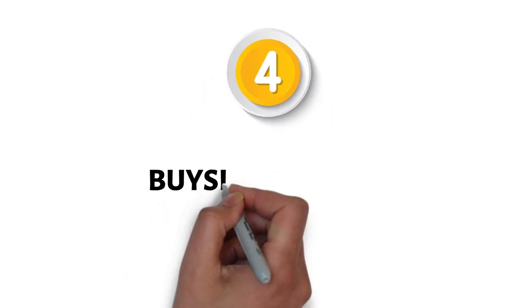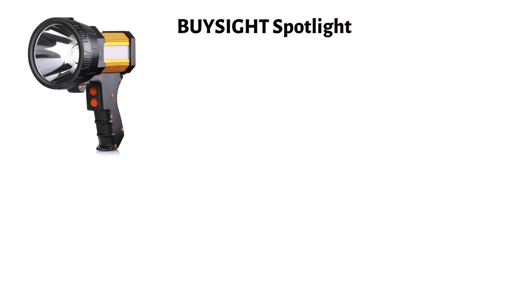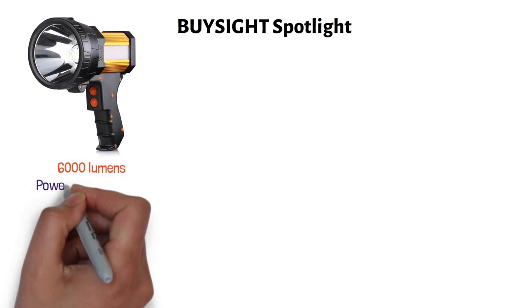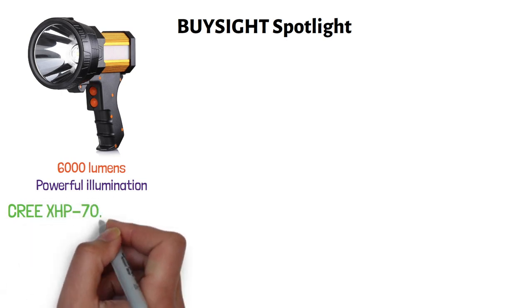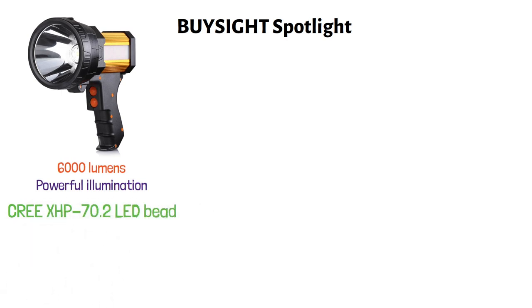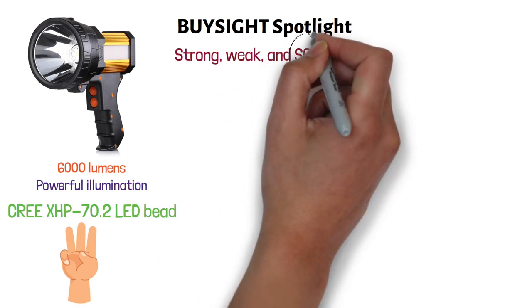At number four, we have the Bisite Spotlight. Much like the previous options, this one also boasts 6,000 lumens of powerful illumination thanks to the Cree XHP 70.2 LED beads. It comes with three lighting modes — strong, weak, and SOS — the last of which can be used in emergency situations.